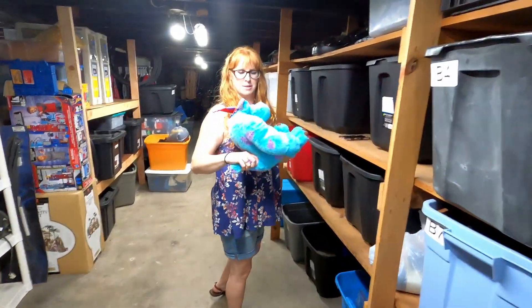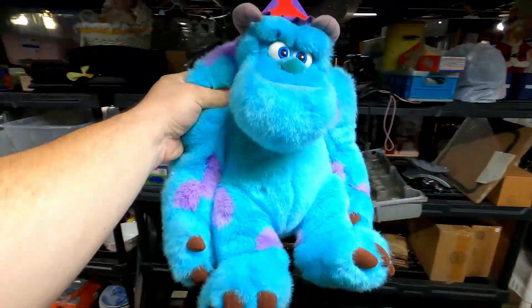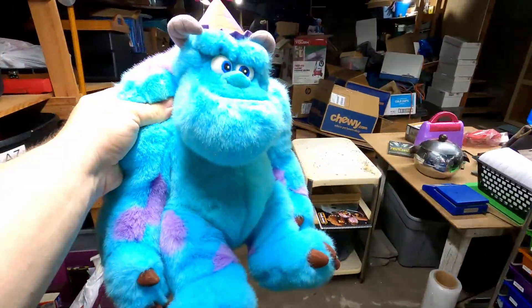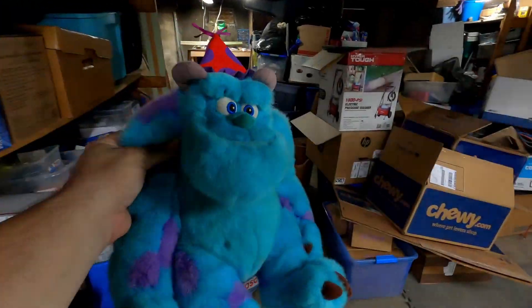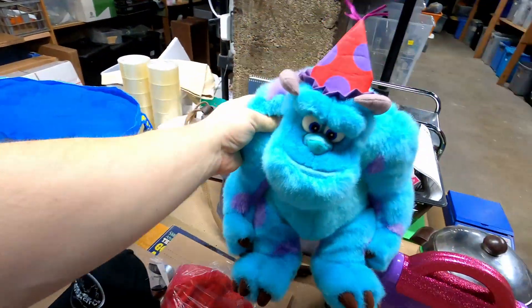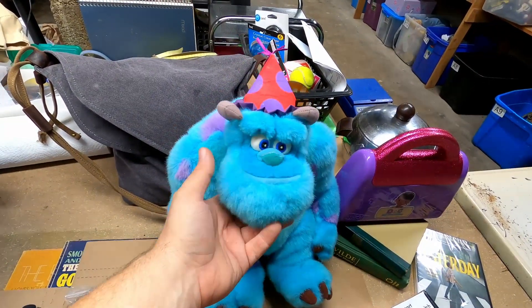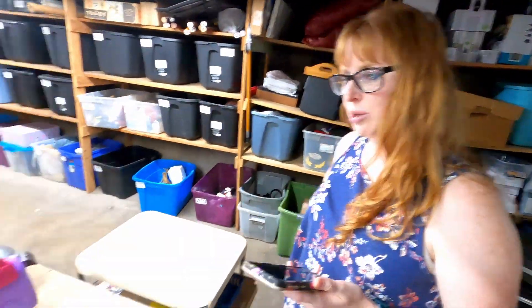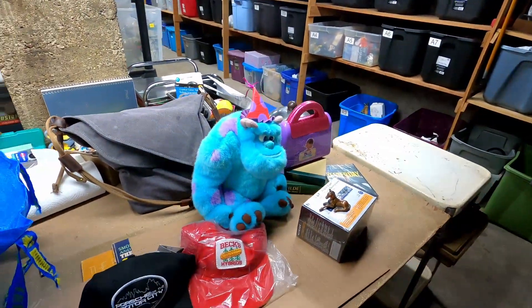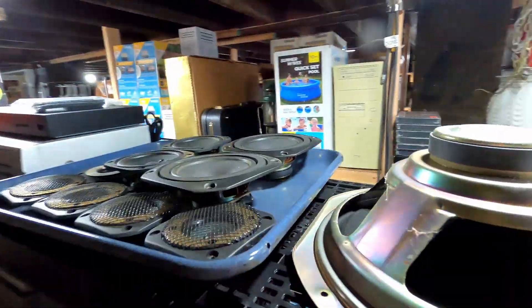We've got Monsters Incorporated Sully in his birthday outfit — he's super cool, one of my favorite plushies to sell. If you find him you will sell him all the time, he sells really well. How much did he go for? Fourteen dollars plus shipping. Not too bad — say bye, Sully!